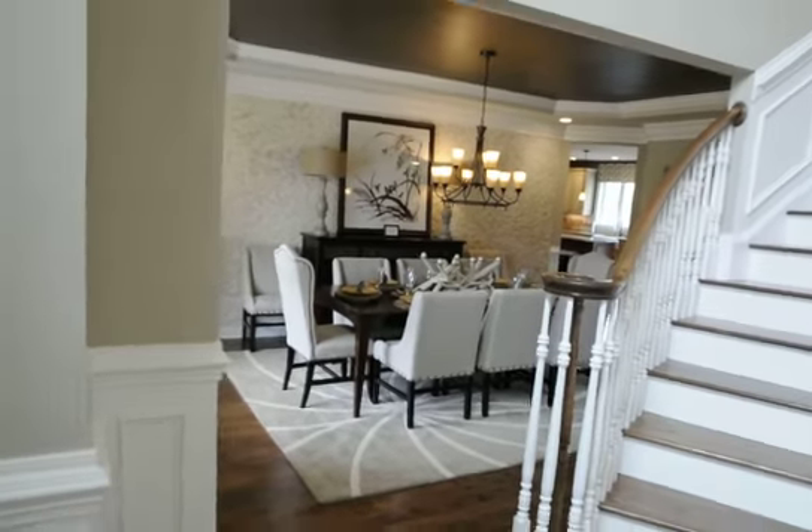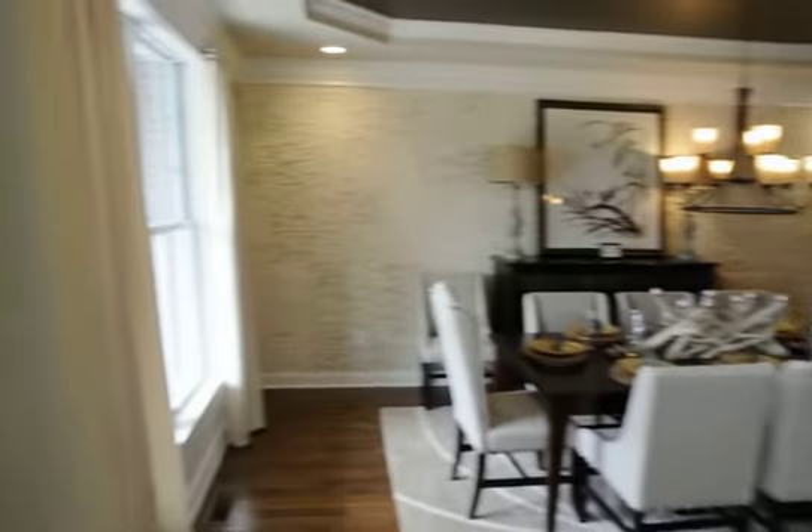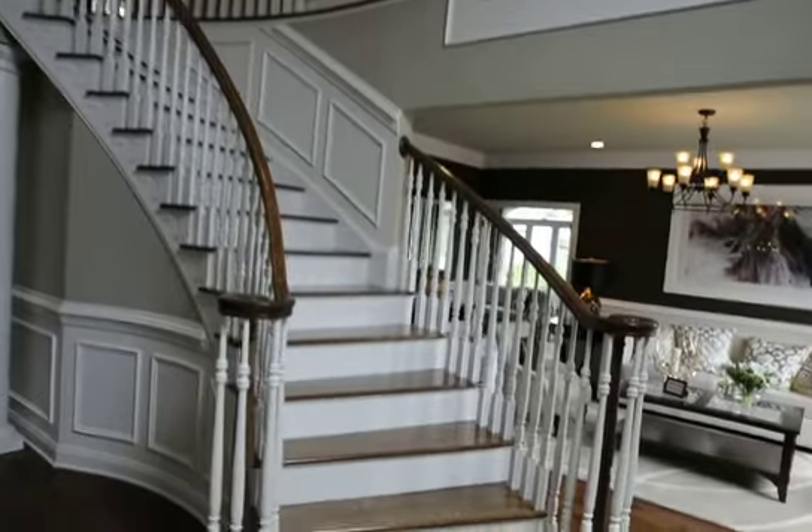Over here is the — oh my god — the dining room. Oh my god, look at upstairs. Look at the upstairs. It goes here and goes here, it goes around.